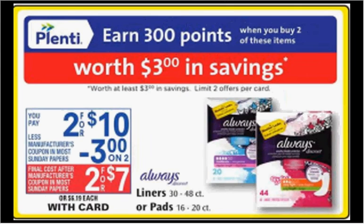The Always pads or liners — the liners 30 to 48 count or pads 16 to 20 count — are on sale two for $10. When you buy two, you'll get $3 back in points. There's a $2-off coupon in your Red Plum of January 10th. If you bought two and used two coupons, you'd pay $6 out of pocket, get the $3 back — like getting each thing for $1.50.